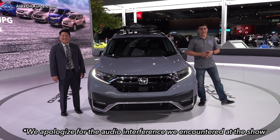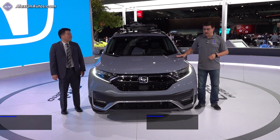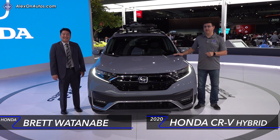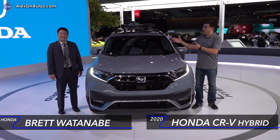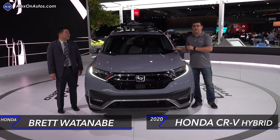Hey everybody, today I'm out here at the 2019 LA Auto Show and we're taking a look at the all-new 2020 CR-V Hybrid. This is the first CR-V Hybrid that Honda's brought to America, and I have Brett over here who's going to tell us a little bit more about what Honda has done to electrify this CR-V.